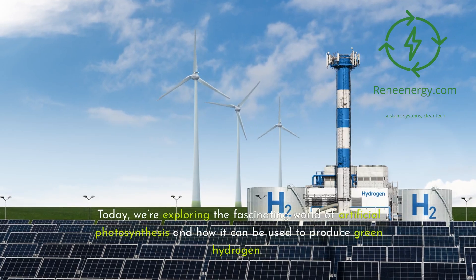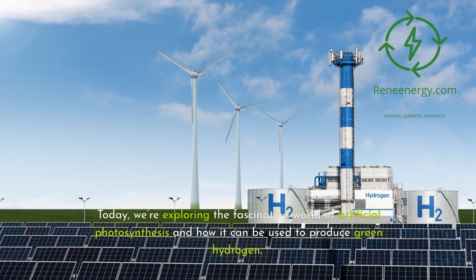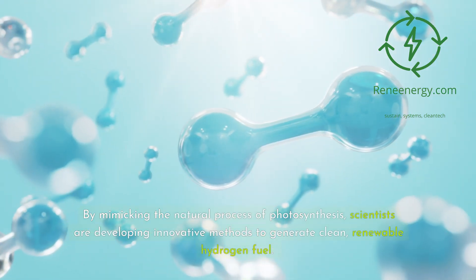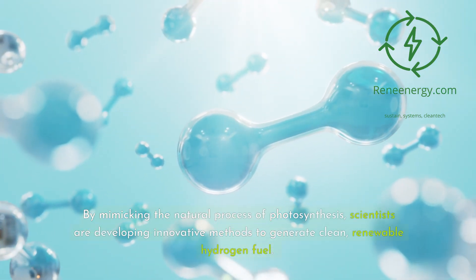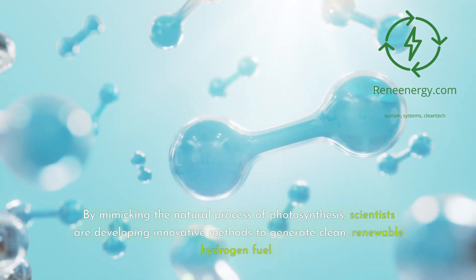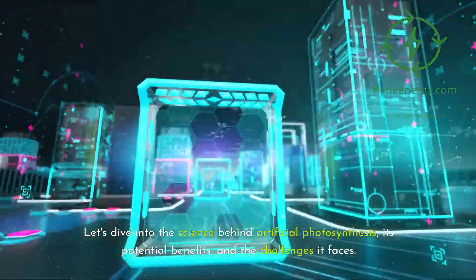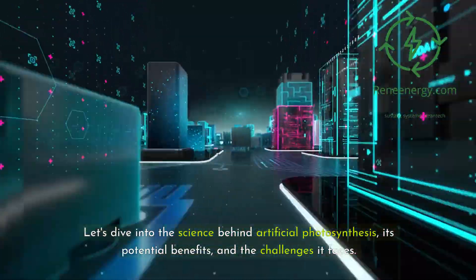Today, we're exploring the fascinating world of artificial photosynthesis and how it can be used to produce green hydrogen. By mimicking the natural process of photosynthesis, scientists are developing innovative methods to generate clean, renewable hydrogen fuel. Let's dive into the science behind artificial photosynthesis, its potential benefits, and the challenges it faces.